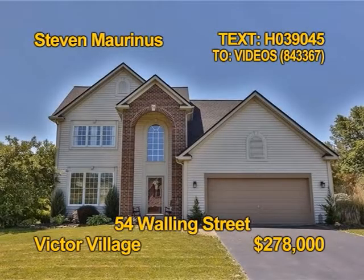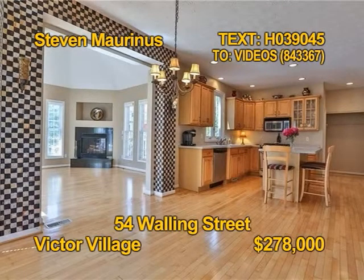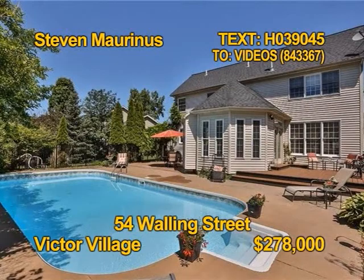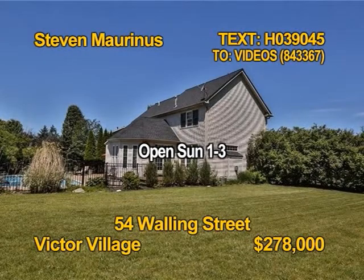Take a closer look at this colonial in Victor. You'll find three bedrooms and two and a half baths. There are refinished gleaming hardwood floors. Enjoy a dip in the in-ground pool. Relax with friends on a patio and sun deck. Tour 54 Walling Street, Sunday 1 to 3 with Steven Marinas.